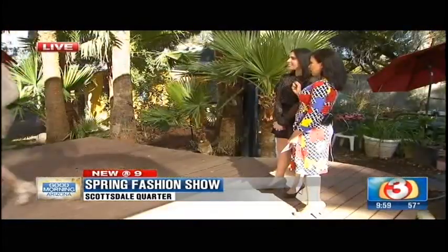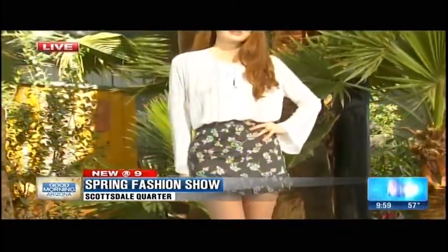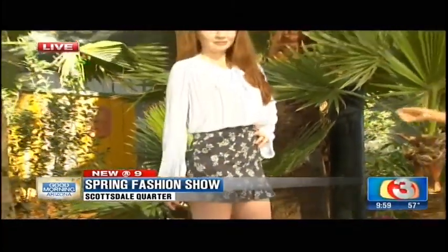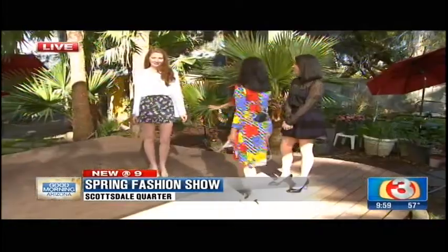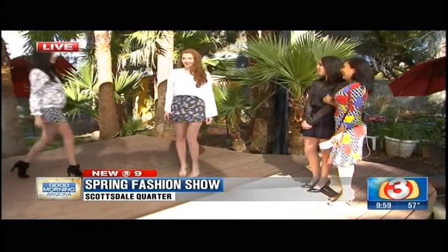Last but certainly not least — this blouse is amazing. This is all from Planet Blue. I love the floral print with the stripes. You're looking for the same kind of color tones and you really just want to pick something you think will work together and have fun at the same time. It's so breezy. I like the long sleeve with the short skirt — you always want to try to cover one spot if you're not going to have everything covered.